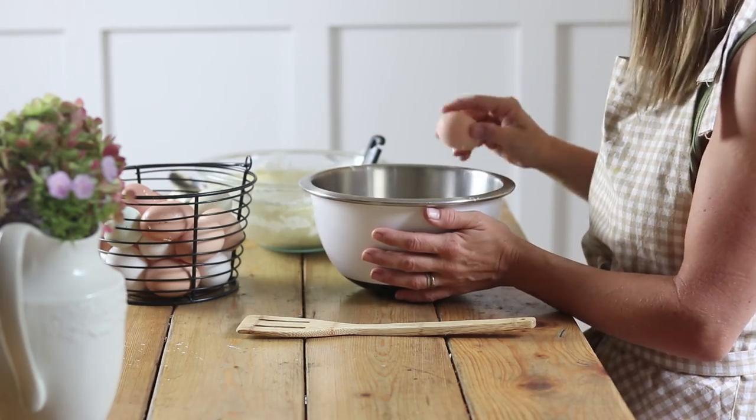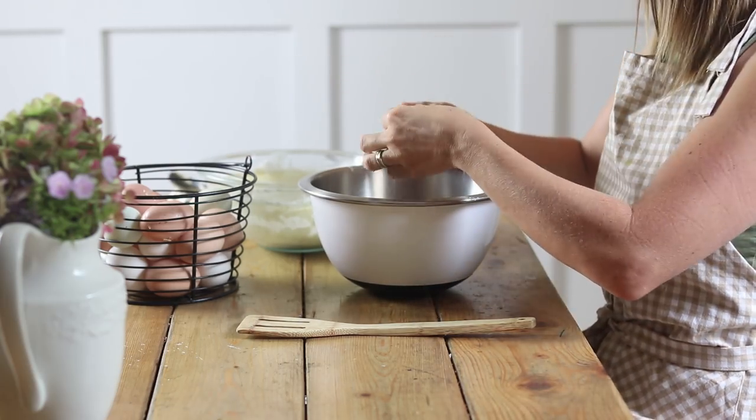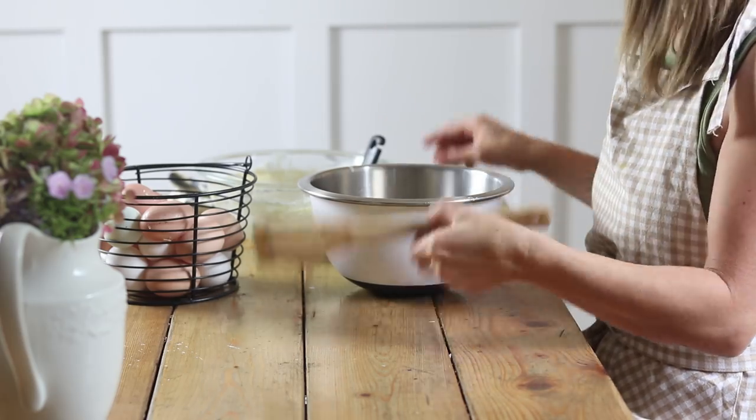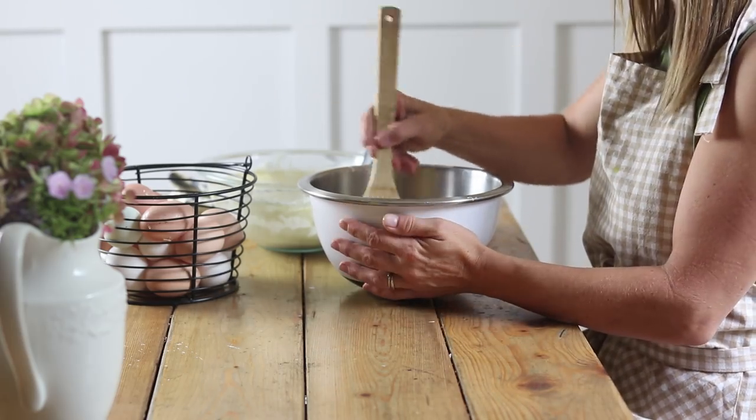Hey everyone, it's Laura from the blog OurEarlyHouse.com and today I'm just going to take you along for a little day-in-the-life type video and just show you all the things that we have going on today.